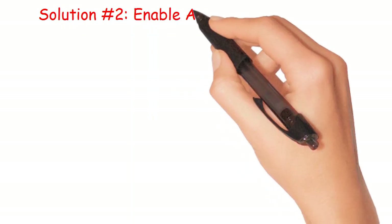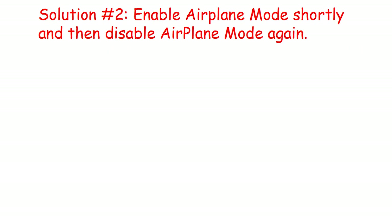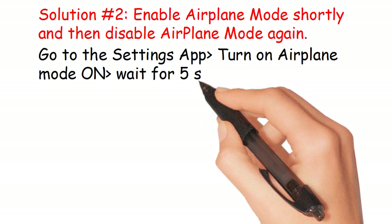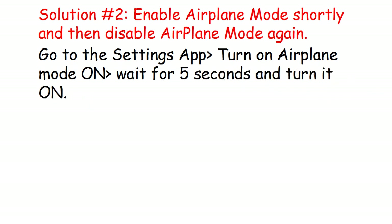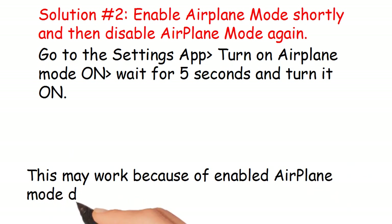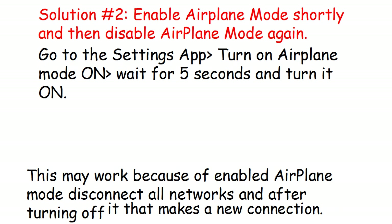Solution number 2: Enable airplane mode shortly, then disable airplane mode again. Go to the Settings app, turn on airplane mode, wait for 5 seconds, and turn it off. This may work because enabling airplane mode disconnects all networks, and after turning it off, it makes a new connection.